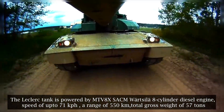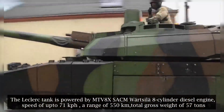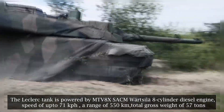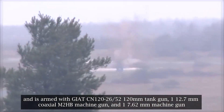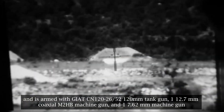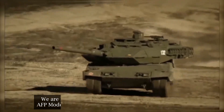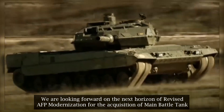And lastly, the Leclerc tank of France by Nexter. The Leclerc tank is powered by an MTV-8x SACM 8-cylinder diesel engine, with a speed of up to 71 kilometers per hour, a range of 550 kilometers, a total gross weight of 57 tons, and is armed with a CN120-26/52 120mm tank gun, one 12.7mm coaxial M2HB machine gun, and one 7.62mm machine gun. The Leclerc is currently operated by three countries: France, Jordan, and the United Arab Emirates. We are looking forward to the next Horizon of the revised AFP modernization program for the acquisition of a main battle tank.